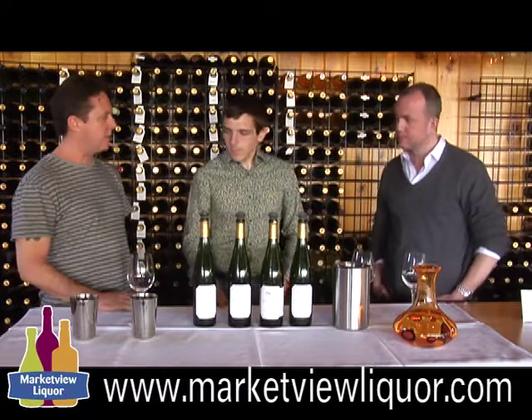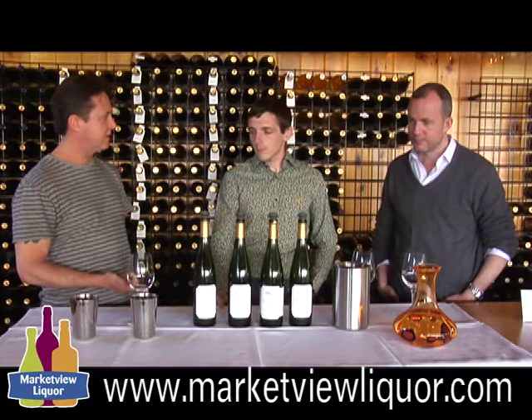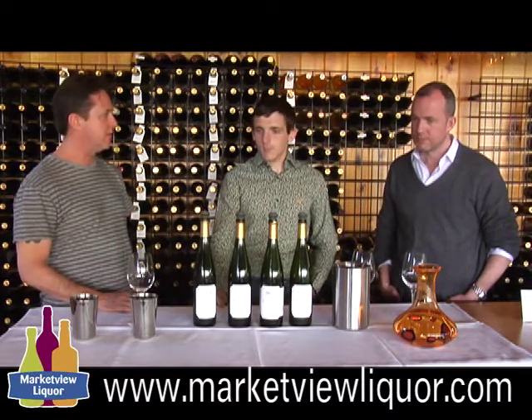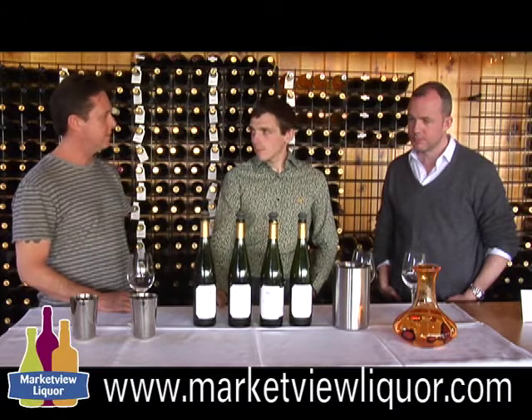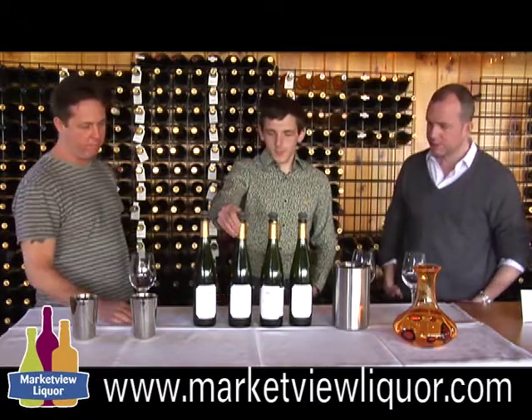We should probably mention some of Kelby's background with Boundary Breaks and with the Tierce Riesling that was used at the inauguration for President Obama. That's very cool. Let's try some of these wines — why don't we try the Bullhorn Creek.